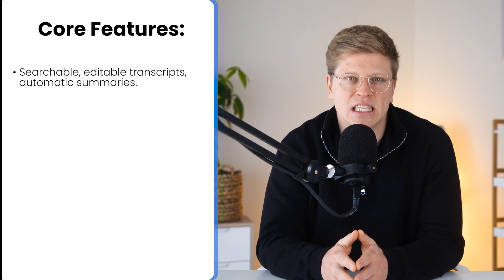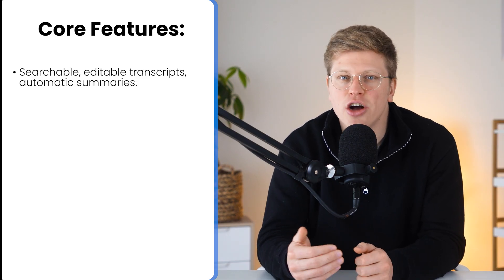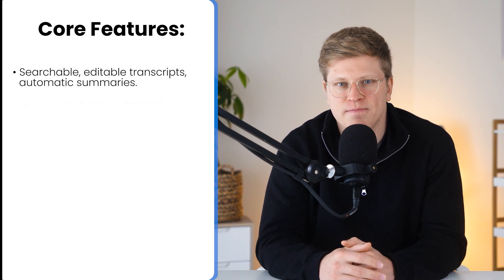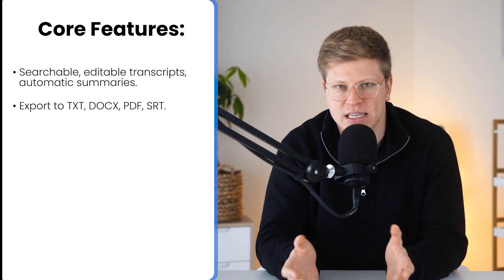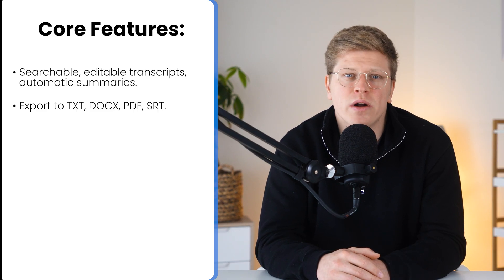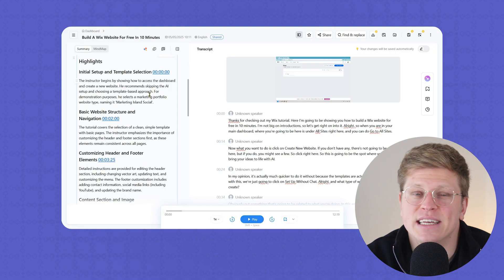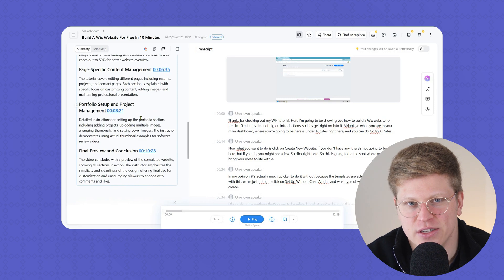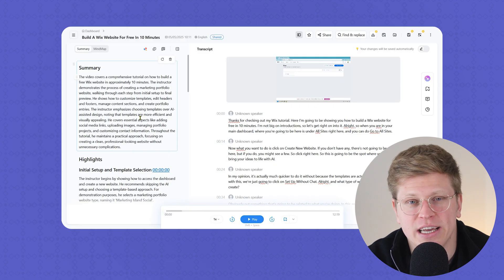Once your transcript is ready, Nota doesn't just leave you with a wall of text. You can search by keyword, edit sections directly, and generate automatic summaries that surface the most important parts — key takeaways, decisions, and next steps. You can also export everything in formats like TXT, Docs, PDF, or SRT if you're making subtitles. And if you're working inside tools like Slack, Notion, or Google Calendar, Nota syncs directly. One standout feature is Nota's ability to generate a mind map view and timestamp chapters for your conversations, giving you a visual layout of the discussion — a massive time-saver when reviewing long meetings or interviews.